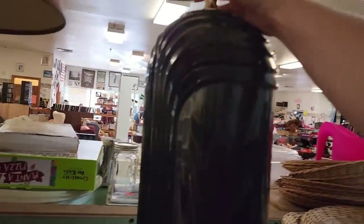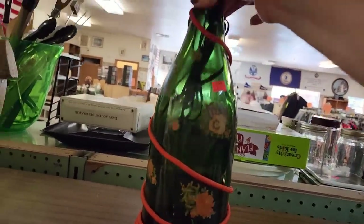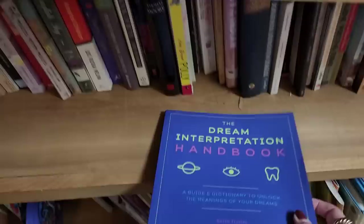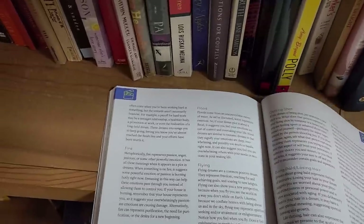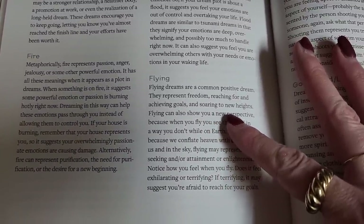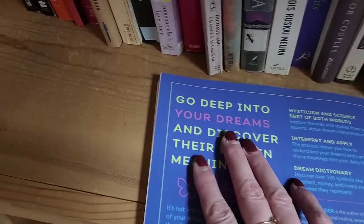I kind of love this 80s deco lamp. Look at this little painted wine bottle lamp. There's a dream interpretation handbook — a guide and dictionary to unlock the meanings of your dreams by Karen Frazier. Flying dreams are a common positive dream — they represent freedom, reaching for and achieving goals, soaring to new heights.